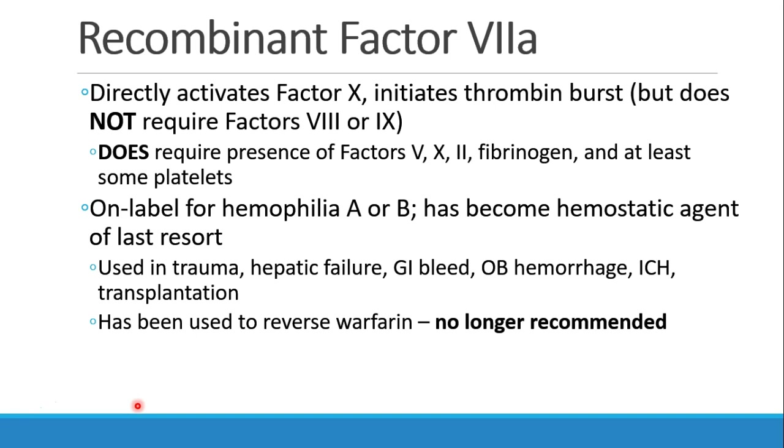Recombinant factor 7a is a drug that directly activates factor 10, and by doing that it initiates the thrombin burst. You don't need factor 8 or factor 9 — it just goes straight to initiate the thrombin burst. It does require some presence of factors 5, 10, and 2, as well as fibrinogen and some platelets.